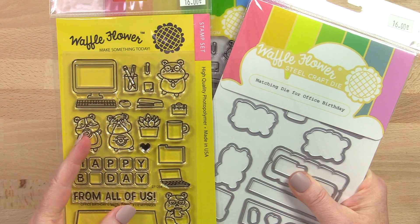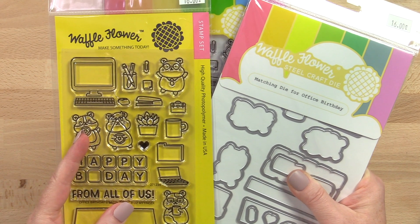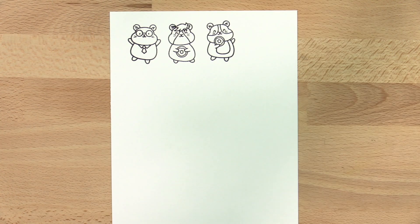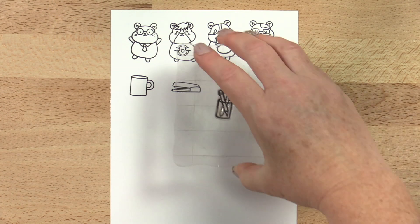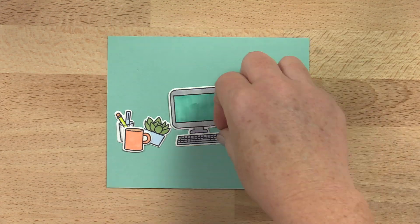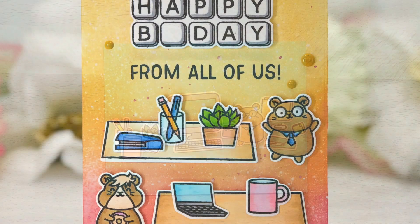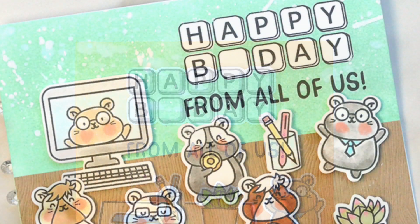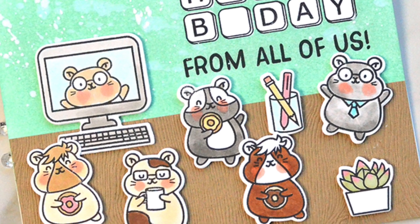Coworker birthdays just got cuter with the office birthday stamp set, illustrated by Liz Meidinger. Our cute hamsters share donuts and coffee in celebration of their coworker's birthday. We love all the office accessories that you can color and die cut for them too. Top it off with the fun computer keys happy b-day sentiment. Your card will be all everyone is talking about at the water cooler.